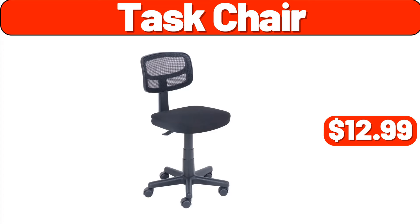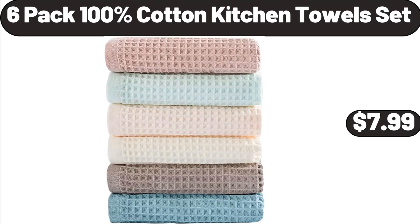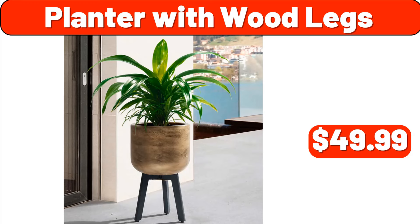Task Chair, $12.99. Smart Watch for Women and Men, $12.99. 6-Pack 100% Cotton Kitchen Towel Set, $7.99. Planter with Wood Legs, $49.99.